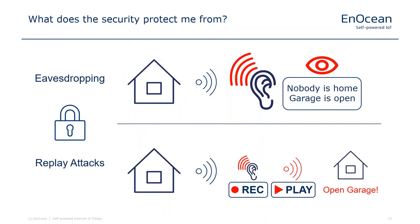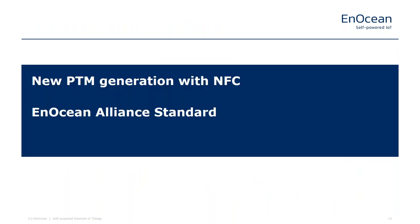All PTM switches from EnOcean have encryption on board. This prevents anyone from reading out signals — though range is limited by the radio itself. Data are encrypted and we have protection against replay attacks, so nobody can record a signal and replay it later. For example, someone cannot record a garage door signal and transmit it later when nobody is home. This security mechanism is implemented in all PTMs from EnOcean.